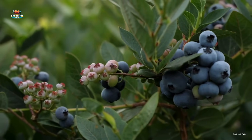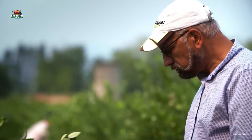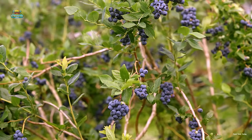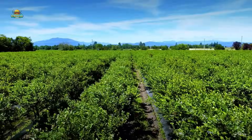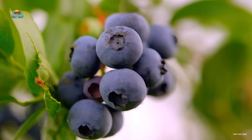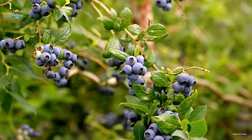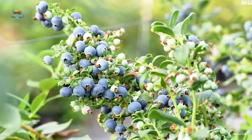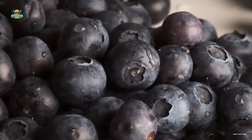Blueberries are a type of shrub native to North America, known not only for their delicious flavor but also for their exceptional nutritional value. The plants take about two to three years to develop and start producing fruit consistently. With proper care, each blueberry bush can yield fruit continuously for 10 to 20 years, and in ideal conditions, they may even thrive for up to 50 years. The harvest season typically takes place in the summer from June to August, bringing fresh and nutrient-rich blueberries to consumers.